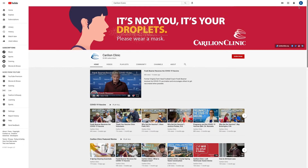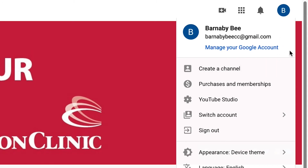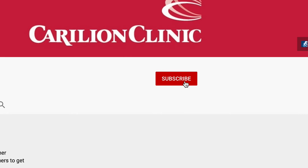But if you don't have a YouTube account, how can you subscribe? Well, the good news is, if you have a Gmail account, you're already good to go. Just go to our page and click that red subscribe button.